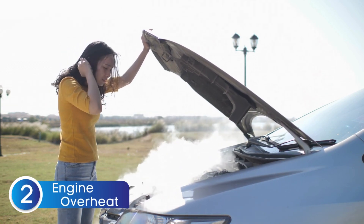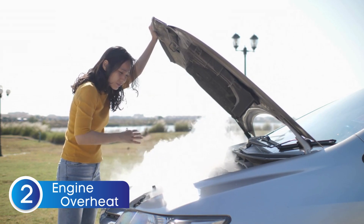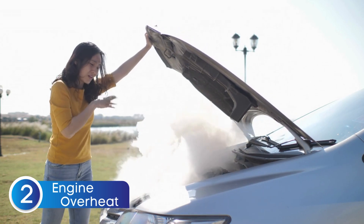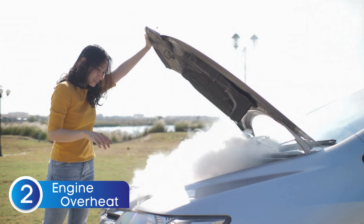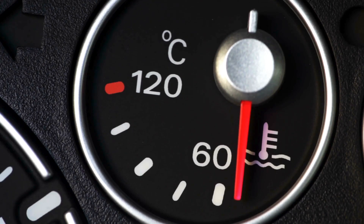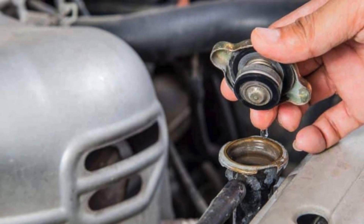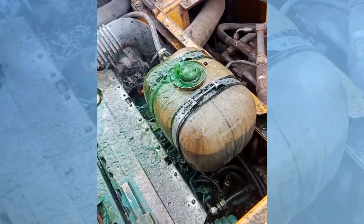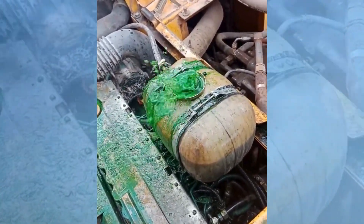The next symptom of a bad radiator cap is overheating. A faulty radiator cap can mess with the pressure in your cooling system, which can lead to air pockets forming. When there's air in the system instead of coolant, heat doesn't get absorbed properly, and that can cause your engine to overheat. On top of that, if the cap isn't holding the right pressure, the boiling point of the coolant drops, meaning it can start boiling sooner than it should, making it less effective at cooling the engine.